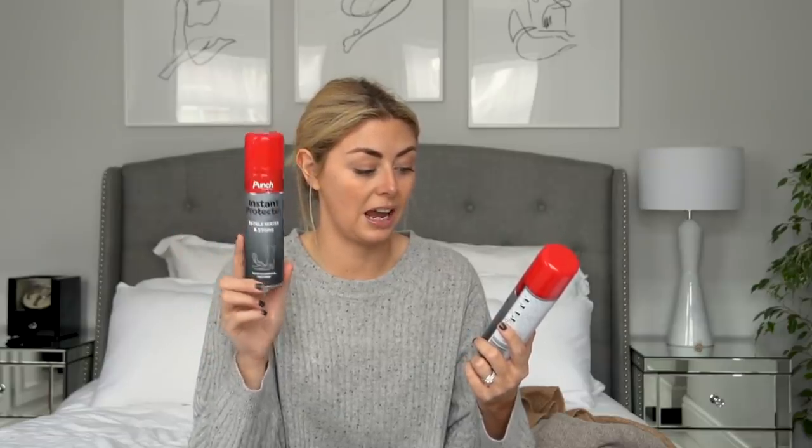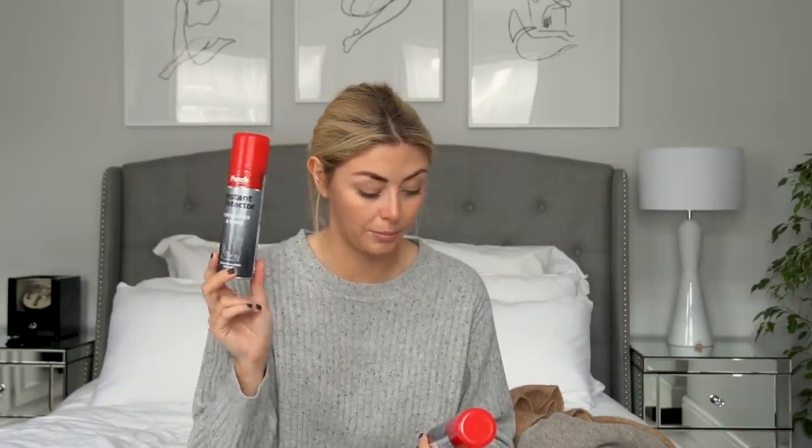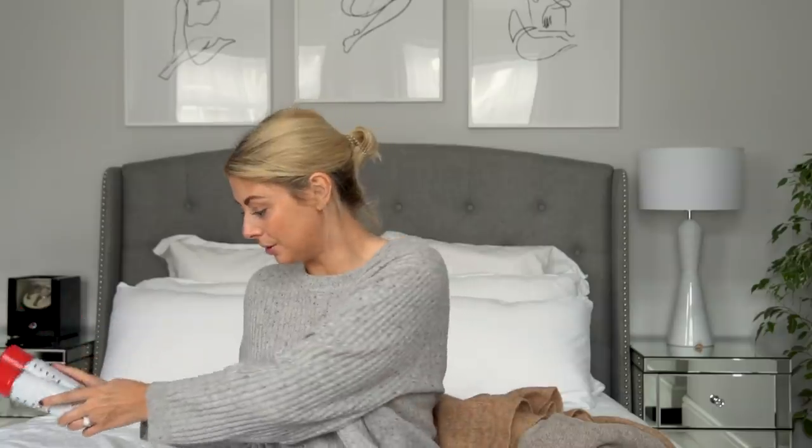One of my Amazon orders was something you guys ask me about all the time — suede and leather protector spray. I ran out of mine and use it on all my shoes and bags, in double amounts on any suede items. The one I used to use was by a brand called Dasko, but they didn't have it on Amazon Prime. So I've gone for one by a brand called Punch — it says it's an instant protector that repels water and stains. I've ordered five of them because I'm all about preventing damage to my suede and leather goods.